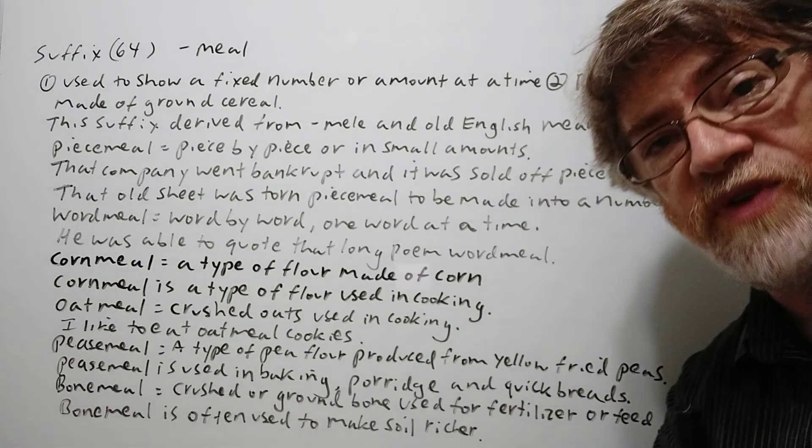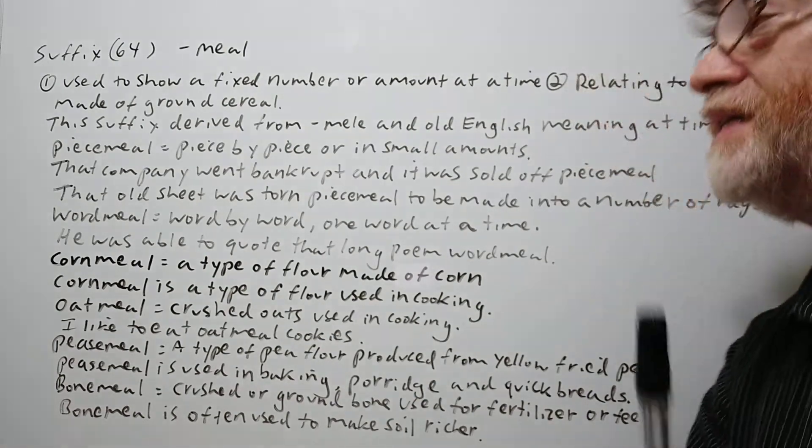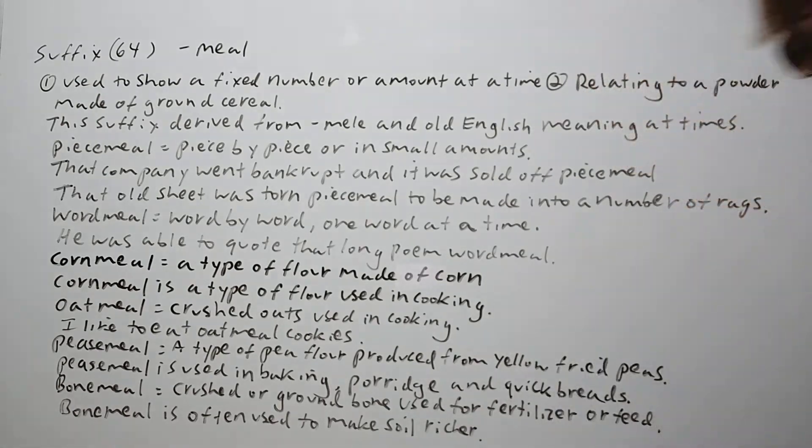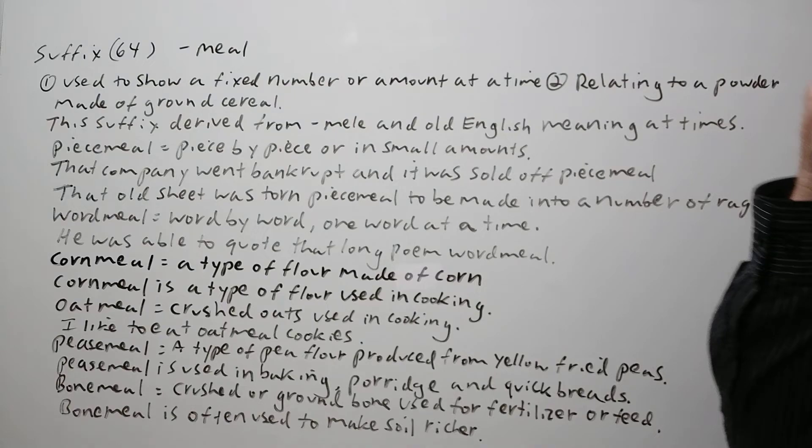Hi, this is Tutor Nick P and this is Suffix 64. The suffix is '-meal' (M-E-A-L) as a word ending. If somebody wants a screenshot, do it right now. Let's get right to it.